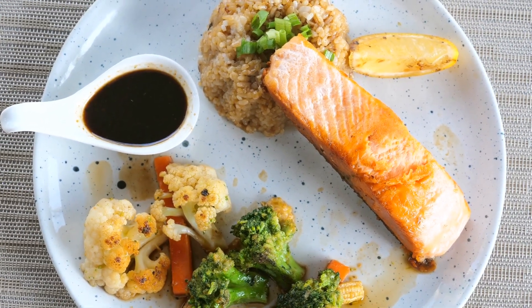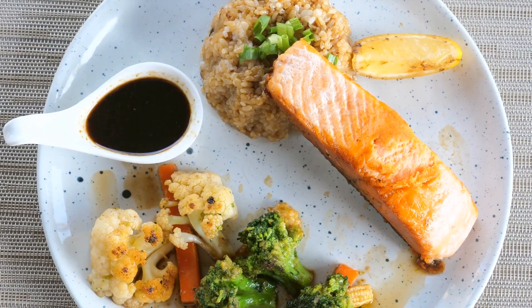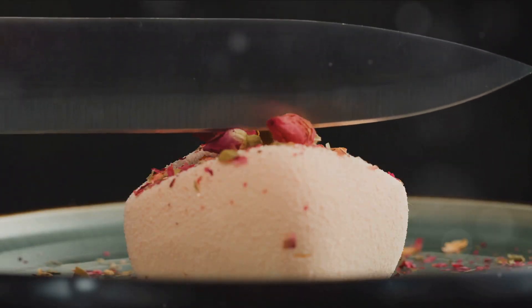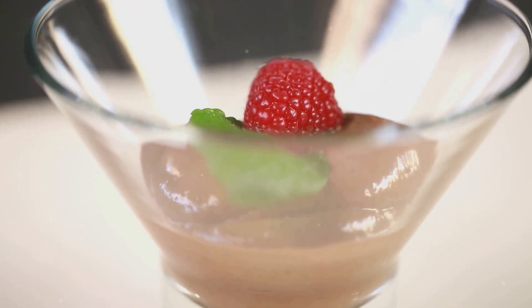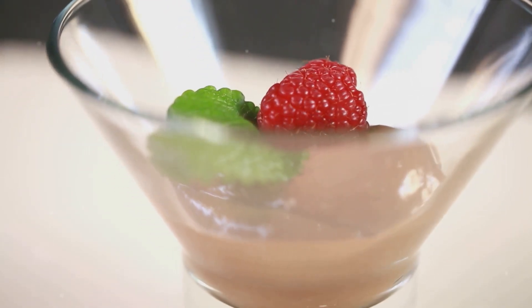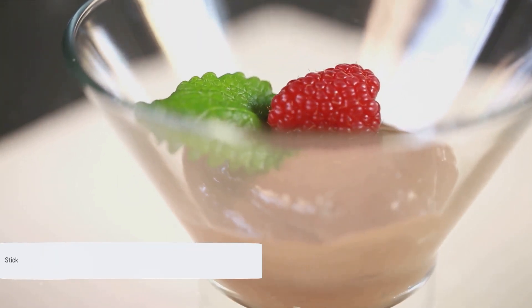From hearty mains, satisfying snacks, to delectable desserts, we've got you covered. Whether you're new to the keto diet or a seasoned pro, these recipes are sure to tantalize your taste buds while keeping you on track with your health goals. Stick around, because we have something for everyone.